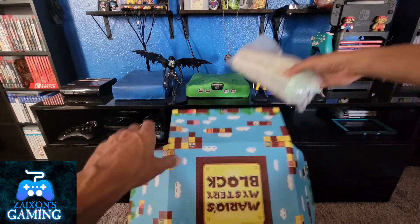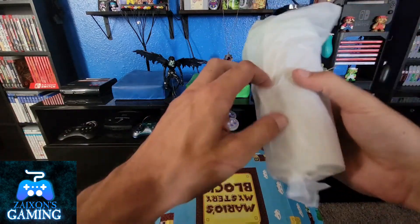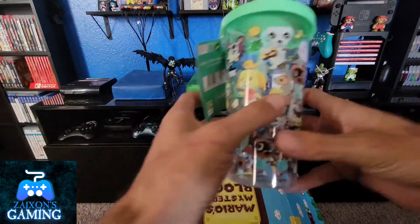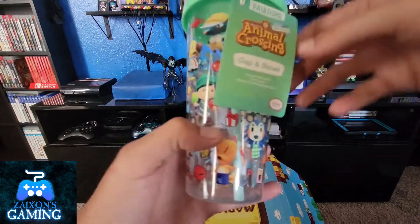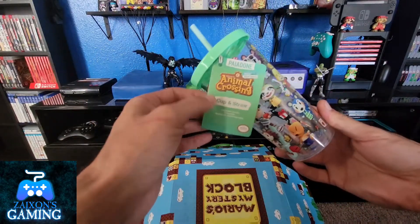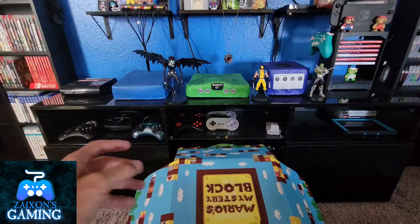First up we got — looks like a cup. It's an Animal Crossing cup! It's actually pretty cute. It is a little plastic, but that's pretty cool and it'd be useful. I've never played any of the Animal Crossing games, but the little characters on there are cute. My nieces might like to have this around.